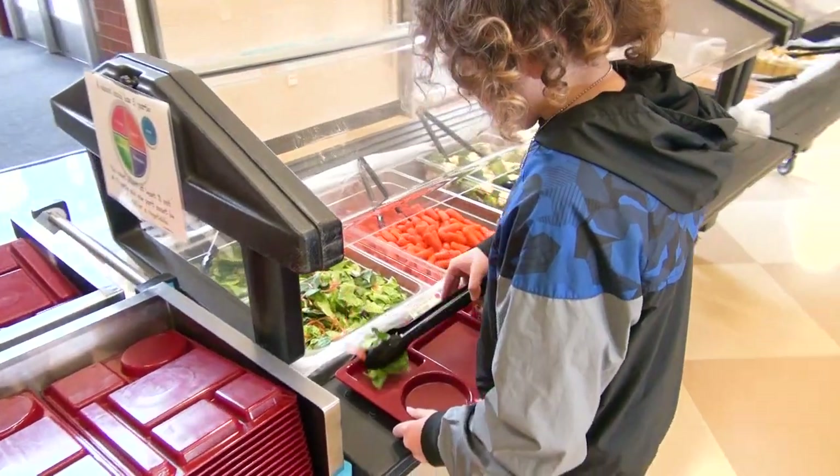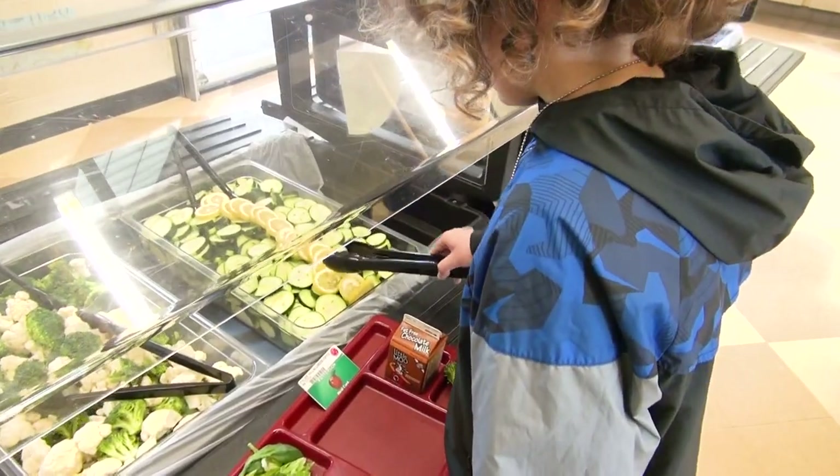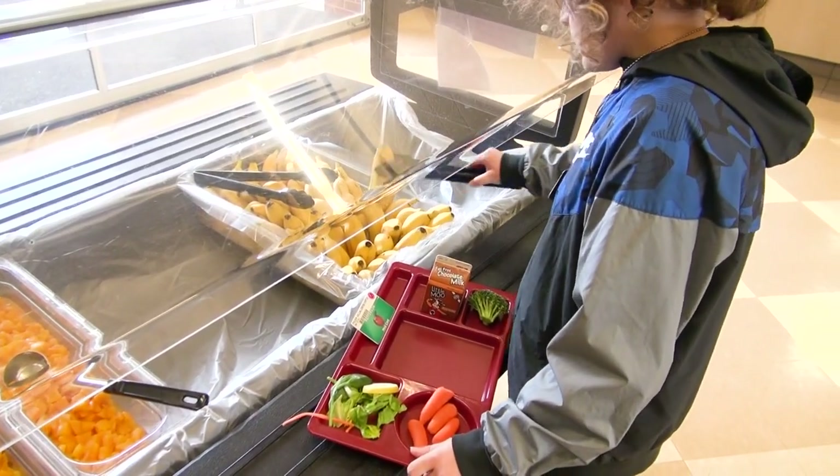Take whatever you like from the salad bar, just be careful not to take more than you can eat. Remember to take at least a half a cup of fruit or vegetable, about the size of a grade schooler's fist.